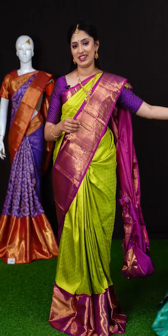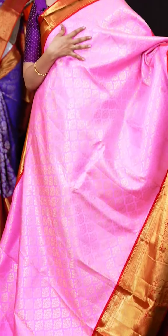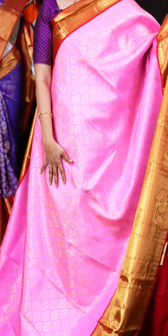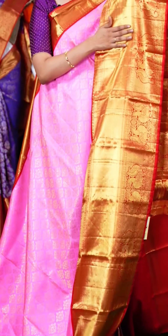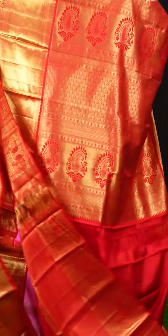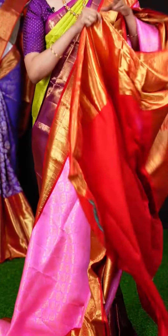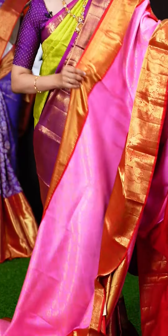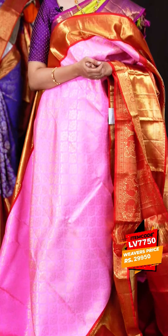There's another pretty pastel pink color saree with red color on the border — such a good color combination. All over the body we have multi motifs fancy floral booties. On the border it's a dual design plate and peacock turning work broad border. On the pallu we have a glorious rich brocade pallu. The blouse is a red color plain blouse with designer border. The item code is LV7750 and the weavers price is Rs.29,950 only.